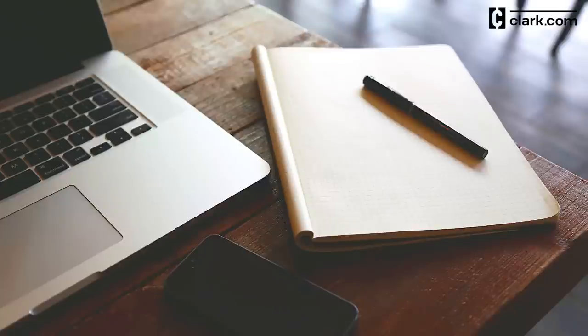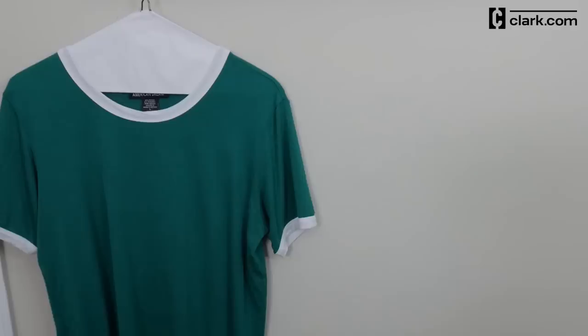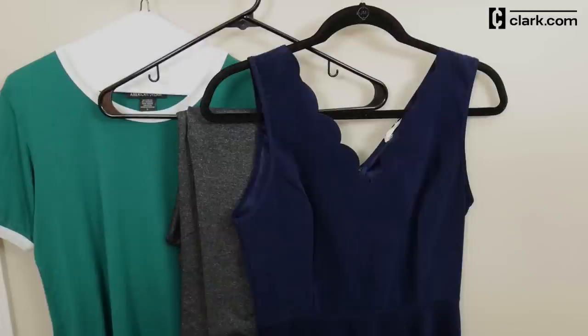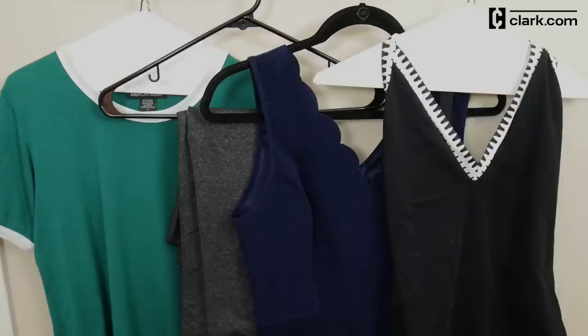Then, list out what you'll be doing when you're there — exploring a city, hiking and outdoor activities, going to a formal event, or relaxing on the beach. As long as you have a rough idea, you'll be able to pack more effectively.